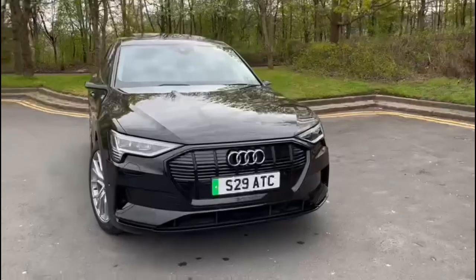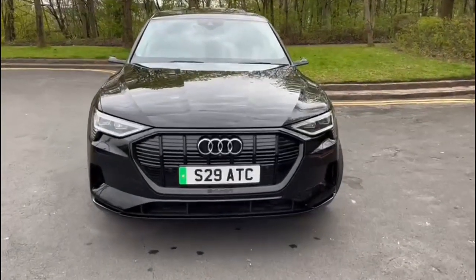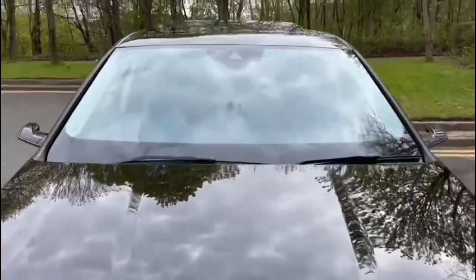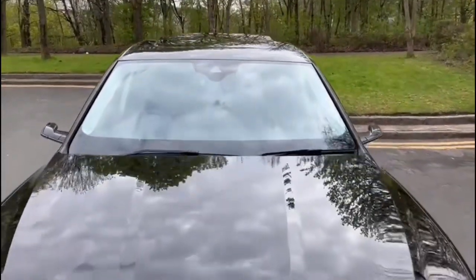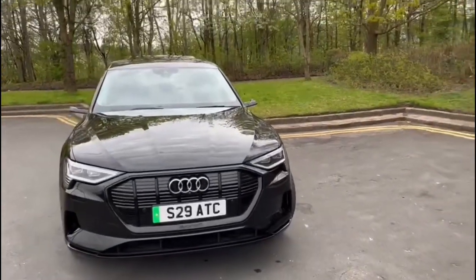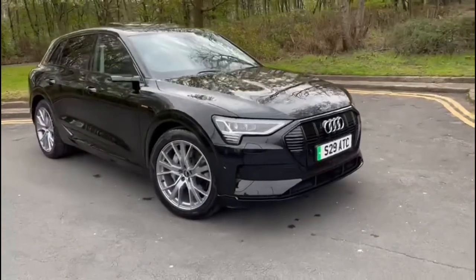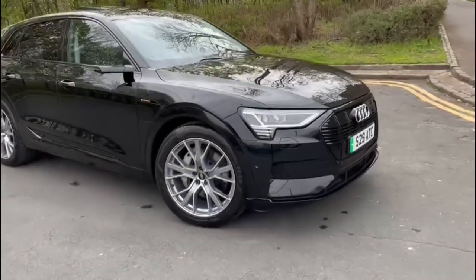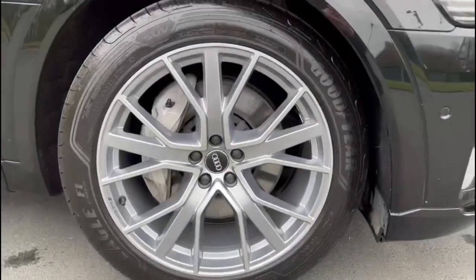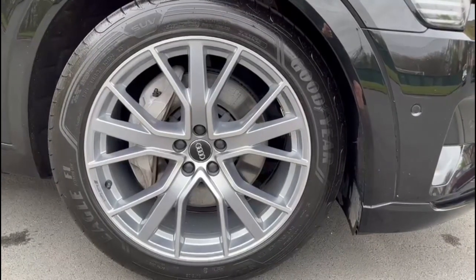The ATC plate, standing for Audi Technic Centre, will be removed when it's sold. The car is in lovely condition — it was registered in March 2020 and will revert to a 20 plate. The Launch Edition has the full black pack, so no chrome on the vehicle — no chrome on the side windows or front grille. Stunning 21-inch diamond-cut Audi alloy wheels, and the front tyres are brand new.